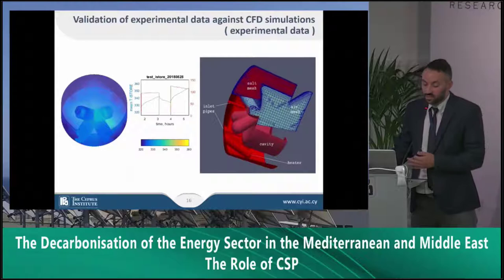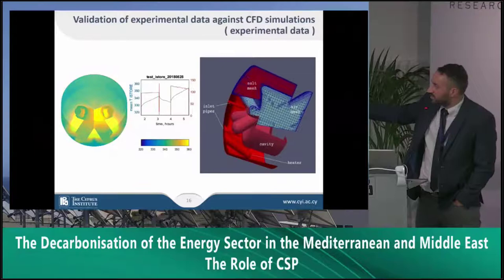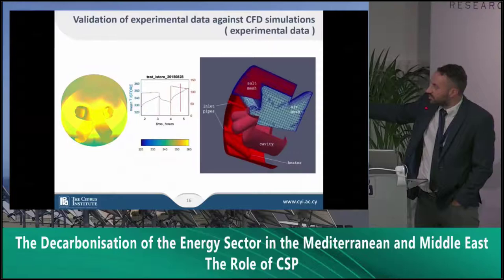Here we have experimental data from this summer. In the first phase, we put a set of helostats pointing to the receiver, and you can see the temperature distribution along it. Then we turned the helostats off, and once again we put more power into the receiver — so you can see how the temperature was distributed along the receiver during these experimental campaigns.